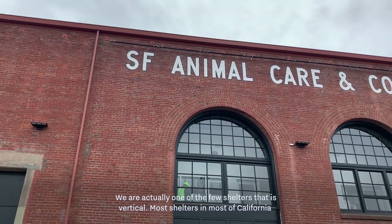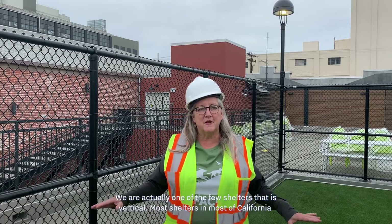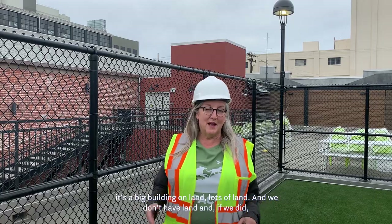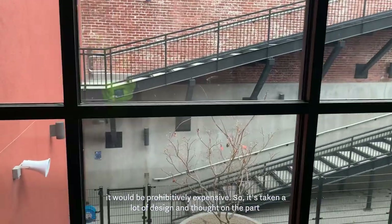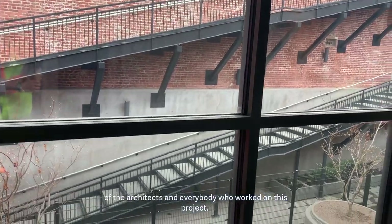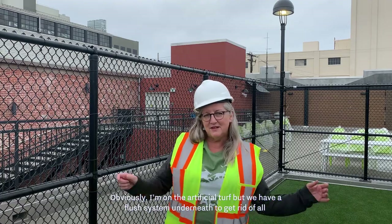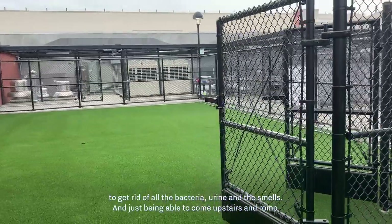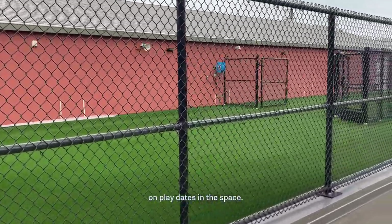We're actually one of the few shelters that has worked in this way. Most shelters in California are a big building on land — and we don't have that land, and if we did it would be prohibitively expensive. So it's taken a lot of design and thought on the part of the architects and everyone who worked on this project. We have a flush system underneath to get rid of all the bacteria, urine, and smells. And just being able to come upstairs gives the behaviorists and volunteers a lot of options on what they do in this space.